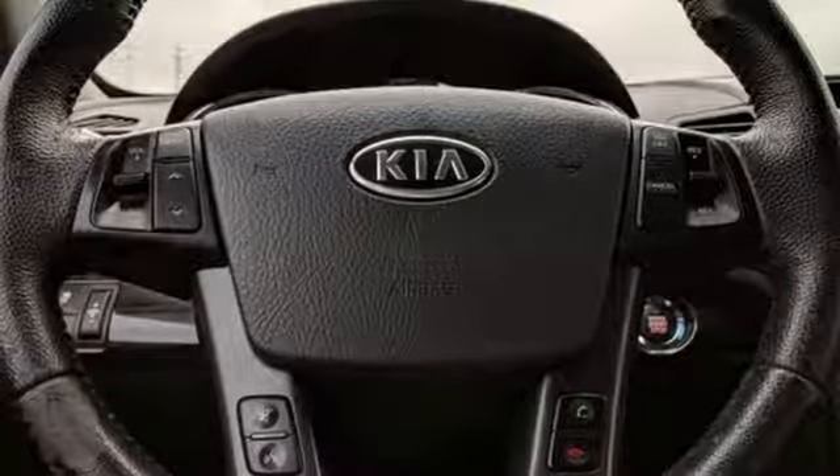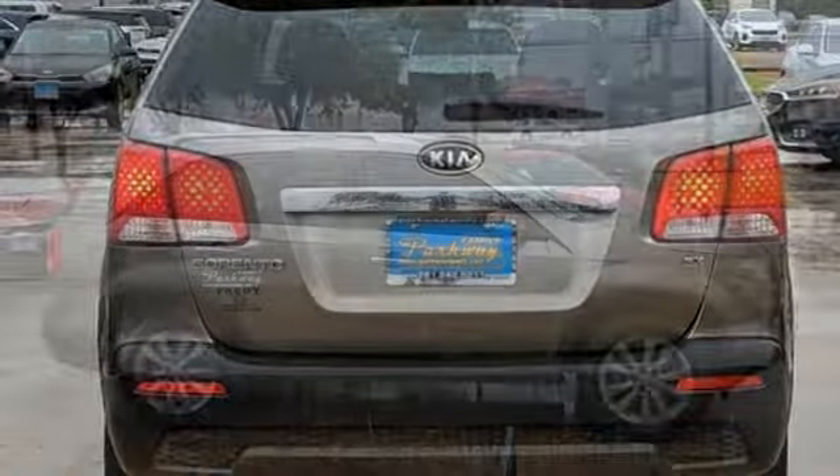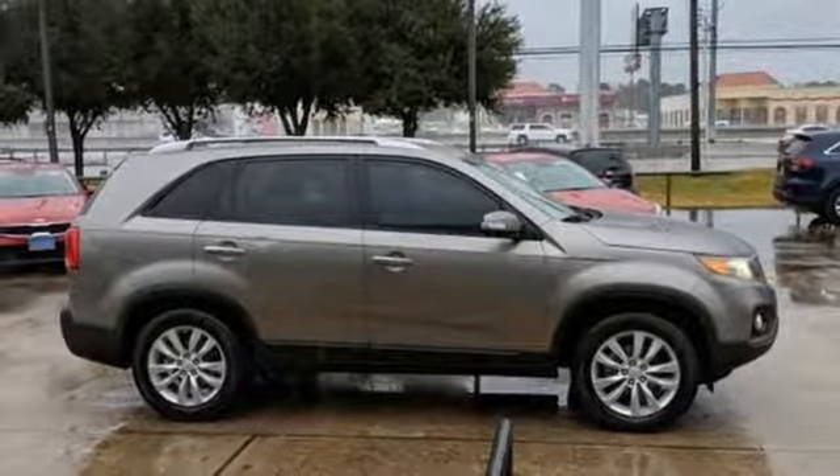Doors and push-button start proximity key, external memory control, aluminum wheels, wireless phone connectivity, and power heated mirrors.